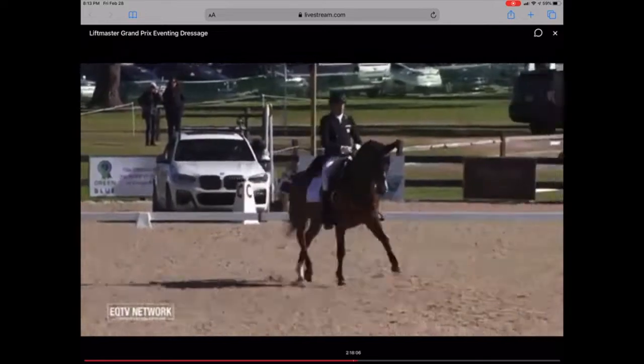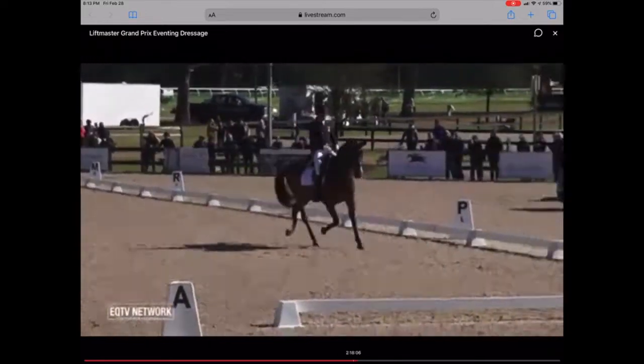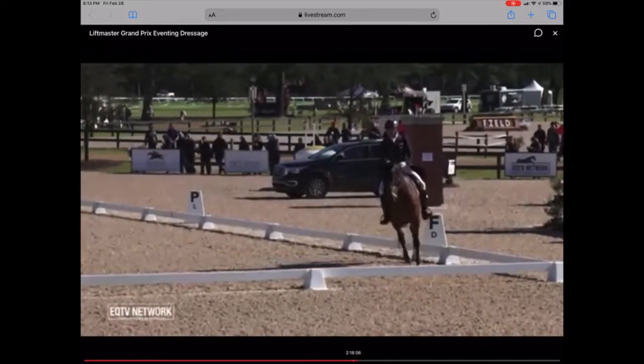Boy, that's lovely. See how still his hands are — the horse is just staying very through. Nice transition back.